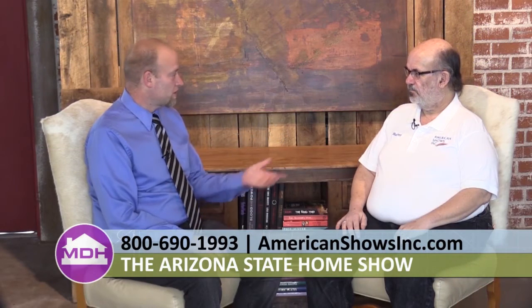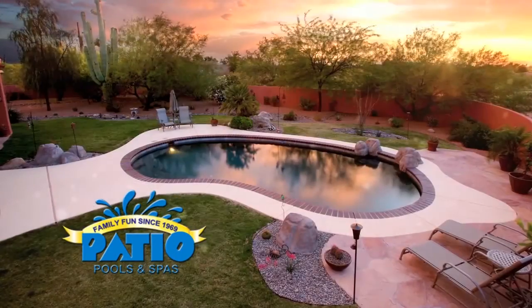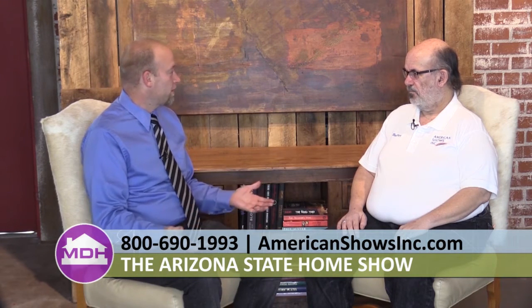You guys have been doing this for 20 years. What can people expect when they come to a show like this? You'll find anything you can imagine for your home — everything from doors, windows, spas, swimming pools, down to pots and pans. If it's in your house, you'll find a place to get it at the home show. Having that many vendors in one place, you really get to see so many different areas. It's also a great opportunity to meet with contractors, talk to them one-on-one, get a feel for them before having them out for an estimate.